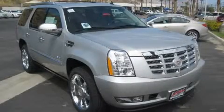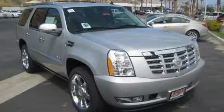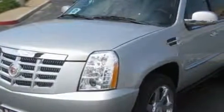This is a 2010 Cadillac Escalade, a drive-in shape that provides endless luxury. It features a 6.2 liter, 8-cylinder engine and an automatic transmission.